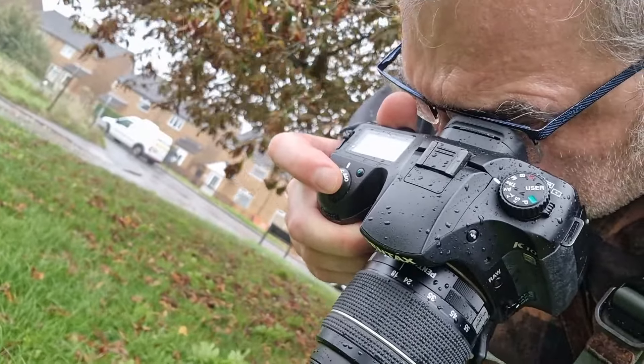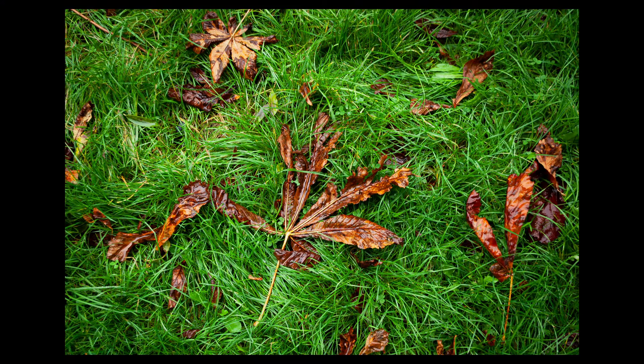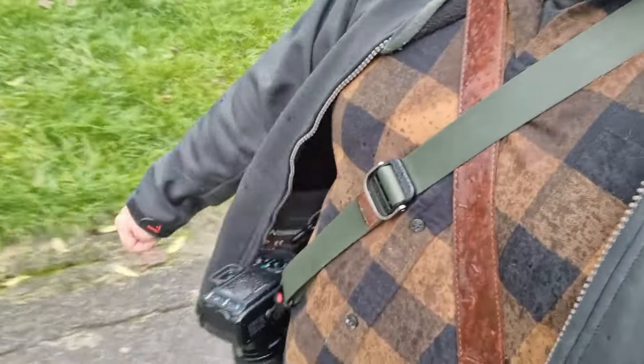It's properly raining now. The camera seems to be standing up fairly well, certainly better than I appear to be. I quite like the lighting we're getting at the moment, which is one of the main reasons I wanted to do this — that sun lighting you only really get when it's like this. This is also a reasonable test of the K10D and its weatherproofing. It's not as though I'm shying it away from the elements.